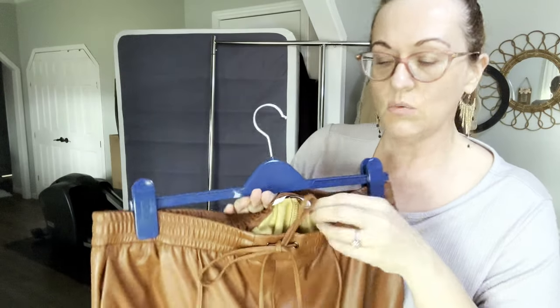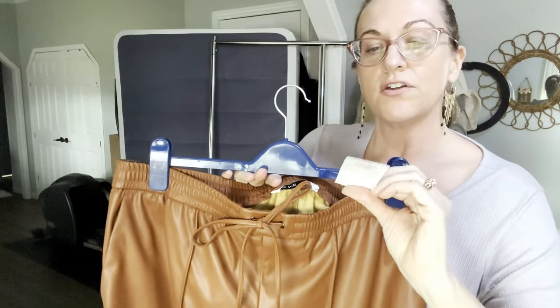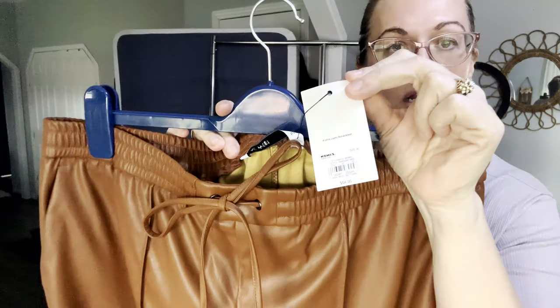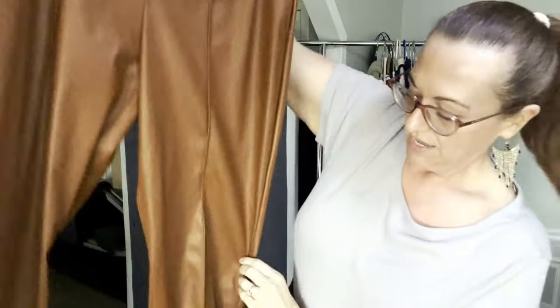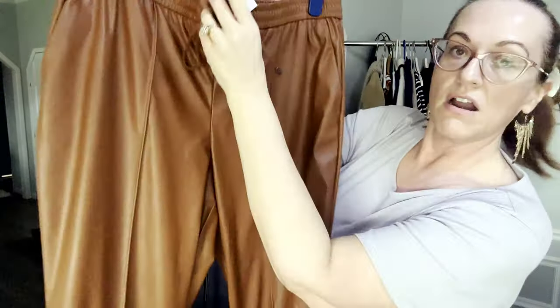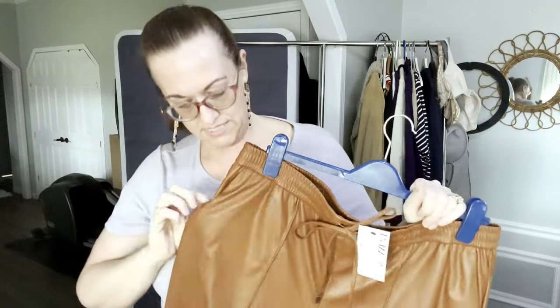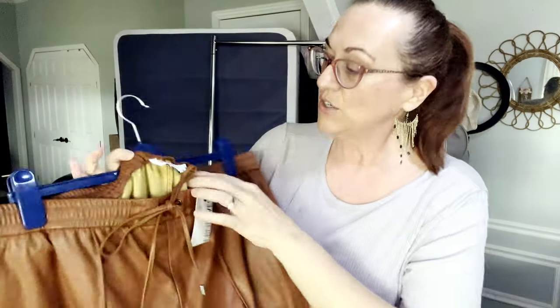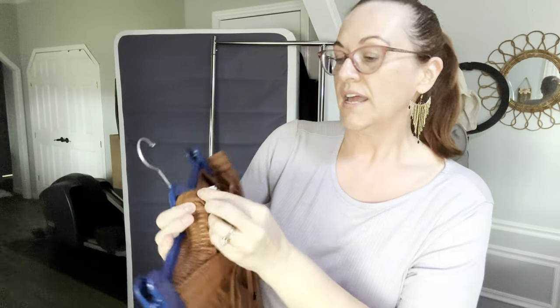Next I have a pair of new-with-tags Nine West faux leather pants from Kohl's. They retail for $54. They are straight leg with a stripe detail and a drawstring waist in brown. They do have hip pockets. The size is XL and they have a jogger style.